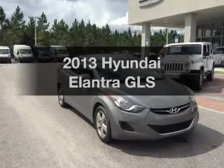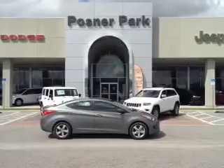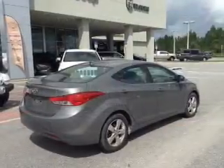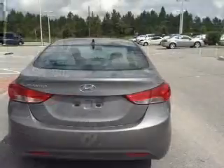Introducing the 2013 Hyundai Elantra. This is the set of wheels you've been looking for, with an efficient four-cylinder engine. The powertrain includes front wheel drive that responds smoothly to its automatic transmission. Premium wheels lend a distinctive appearance.